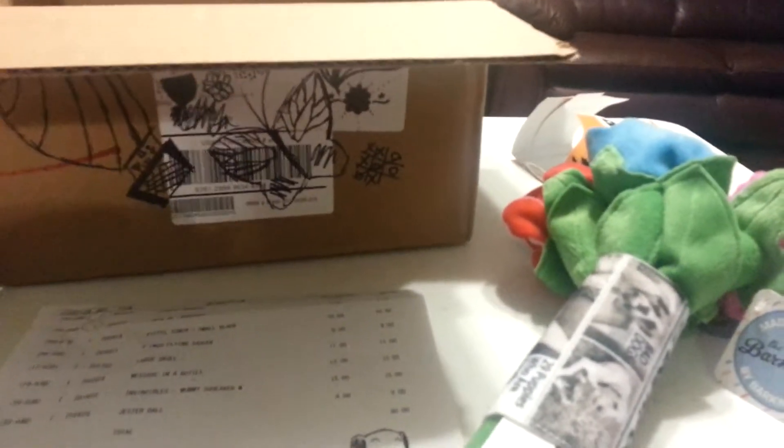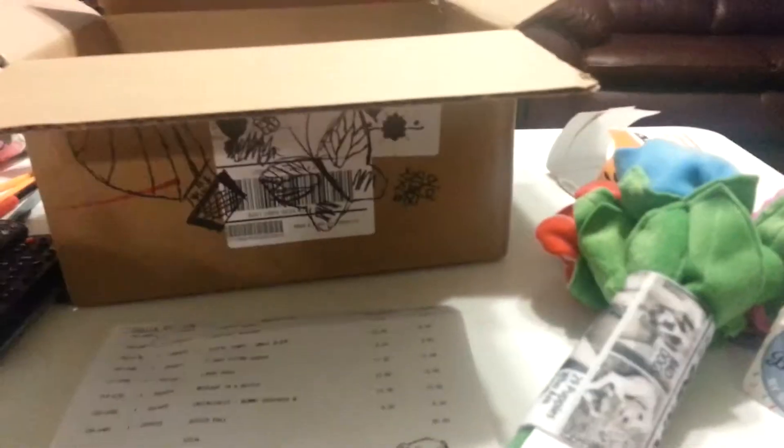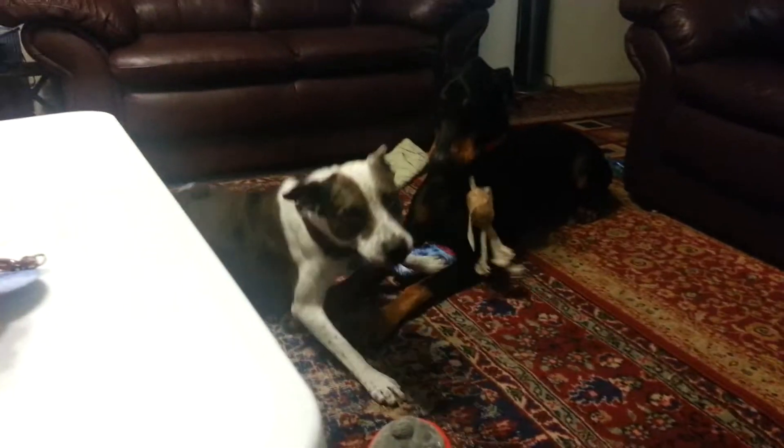That's the end of my Bark Shop haul. Thank y'all for watching. Use the coupon code down below if you need it, if you want it. I hope you enjoyed. Shadow and Athena, thank you. Bye y'all!